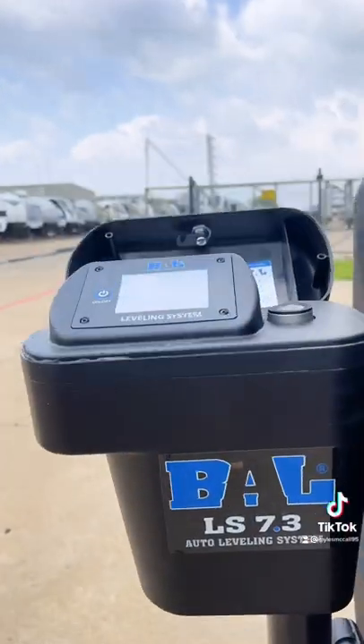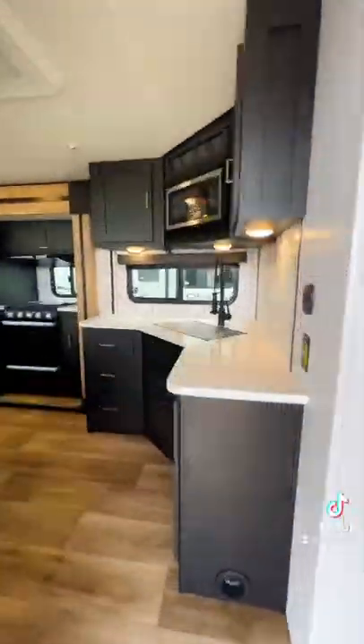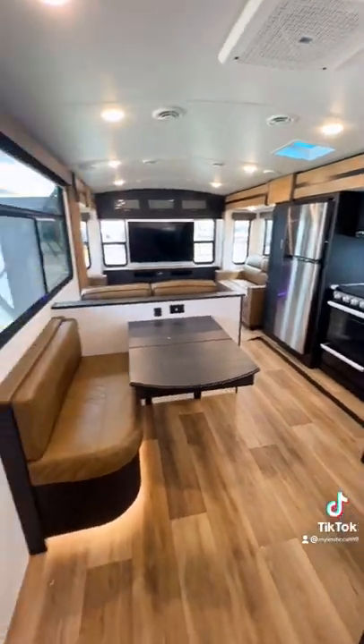You have a seven-point auto leveling system, a pull-out storage tray, two ACs, and a 200-watt solar panel to keep your batteries charged. Look at how much space is in here and how beautiful this looks.